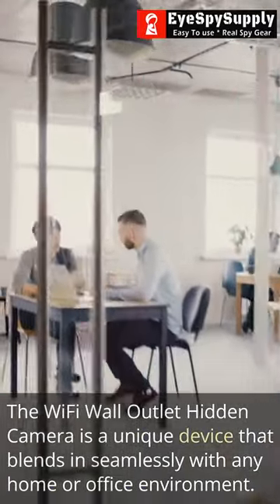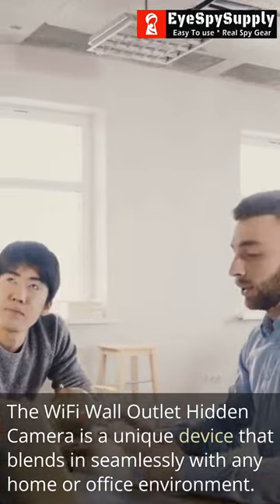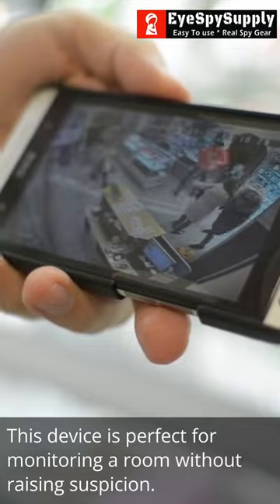The Wi-Fi wall outlet hidden camera is a unique device that blends in seamlessly with any home or office environment. This device is perfect for monitoring a room without raising suspicion.